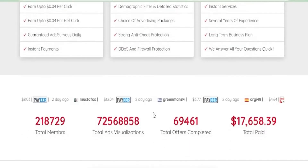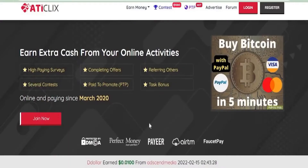I strongly advise you to continue watching because some people who skipped parts of this video went to the website on their own and were unable to make any money. As we arrive at their homepage, you may notice several methods to generate money. They offer surveys, contests, PTP referrals, and task bonuses.